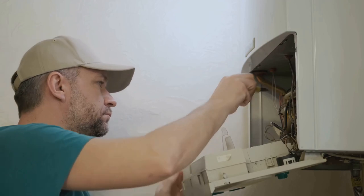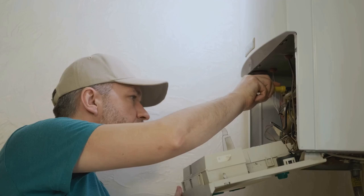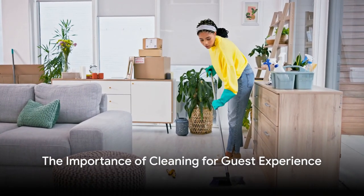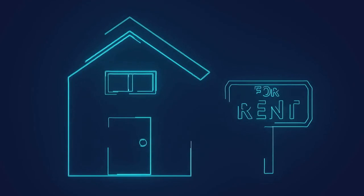Periodic assessments of all components — from HVAC systems to plumbing — prevent untimely failures that could harm your property's reputation. Cleaning is at the heart of maintaining a positive guest experience. The cleanliness level of your rental property can be the difference between a glowing review and a scathing one.